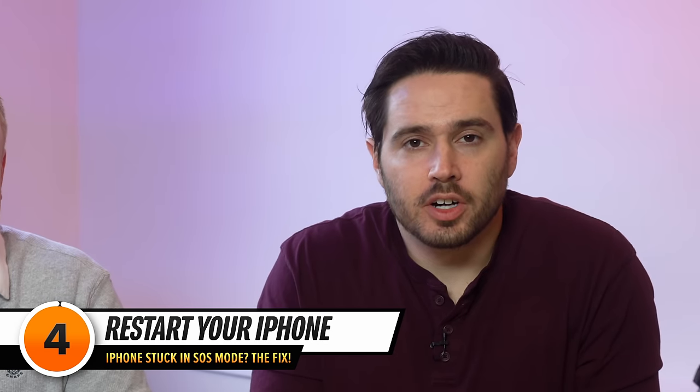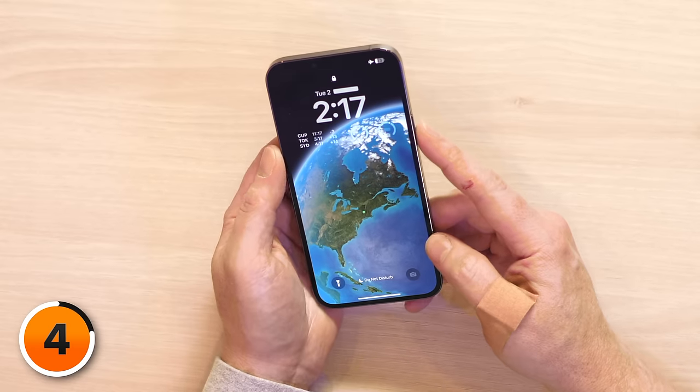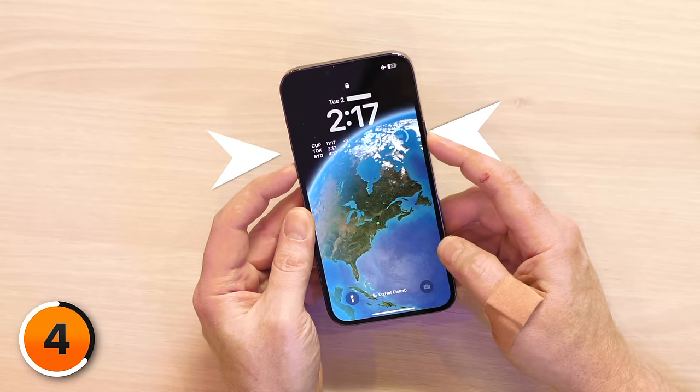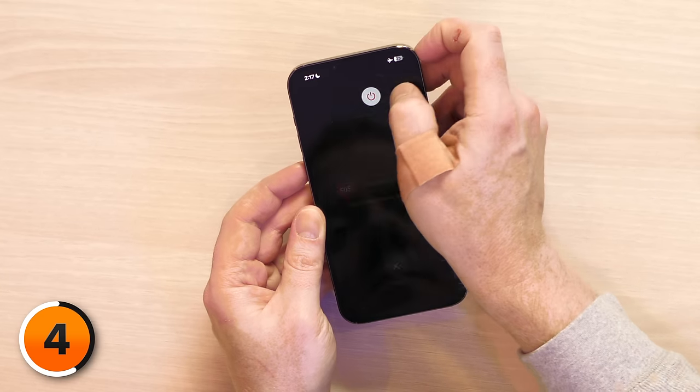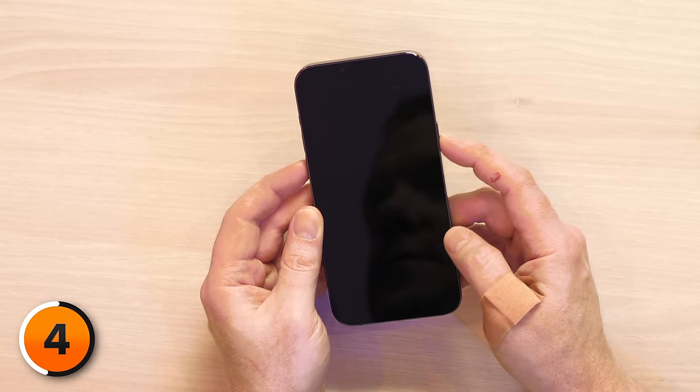The next step is to restart your iPhone, which can fix a minor software problem. If your iPhone has Face ID, simultaneously press and hold the side button and either volume button until slide to power off appears on the screen. Then swipe that power icon from left to right to shut down your iPhone. If you have an iPhone without Face ID, just press and hold the power button until slide to power off appears. Wait 15 to 30 seconds, then press and hold the power button or side button to reboot your iPhone.